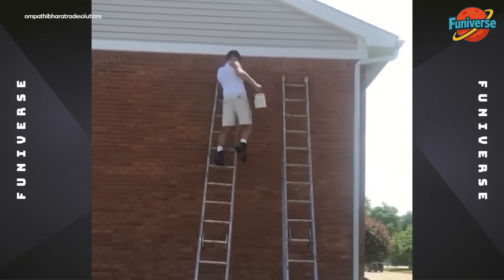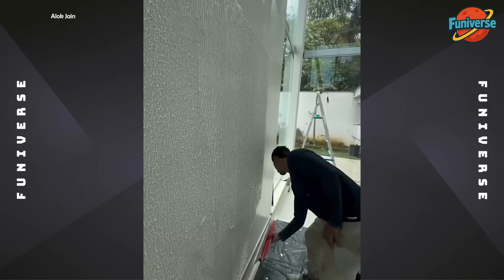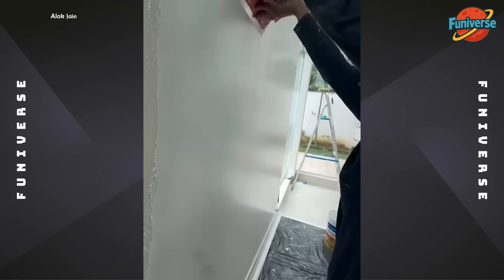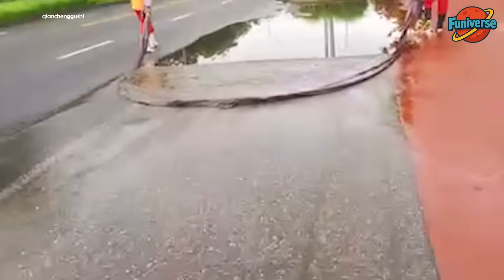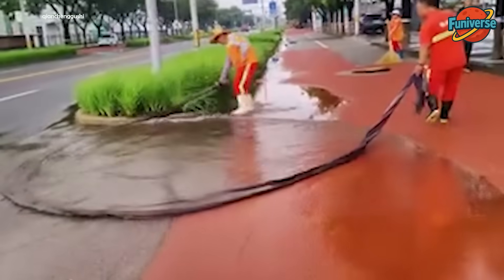My legs are shaking just watching this. Don't try this at home. Low-tech, high-efficiency.